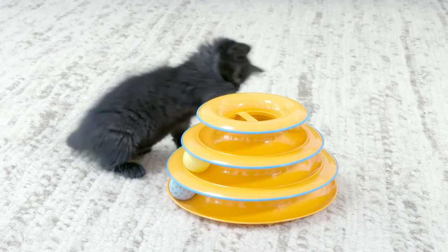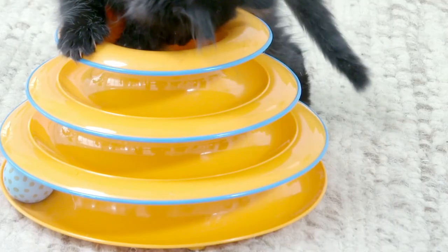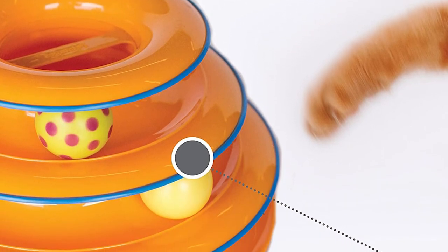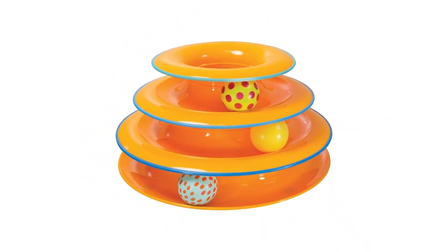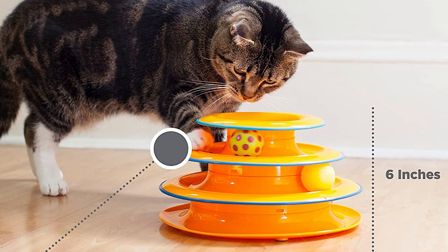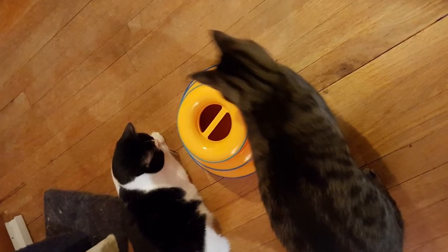Your cat will adore batting, swatting, and pouncing the bright colored balls as they engage their instinct to hunt. The durable plastic and non-slip base hold the tower in place during vigorous play. When your cat bats at the balls they spin and roll but don't leave the tracks — satisfying your cat's hunting instinct without requiring your senior cat to chase them around the room or look for them under the couch.